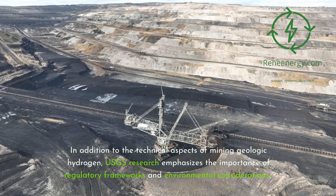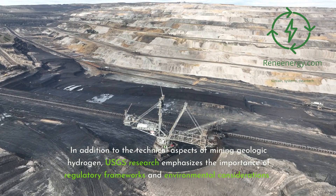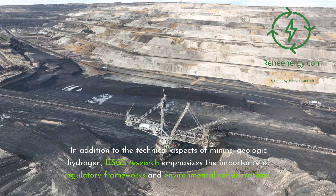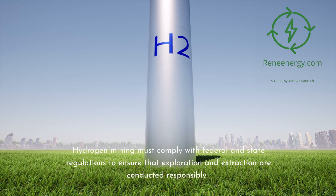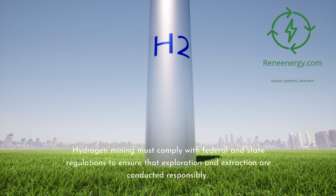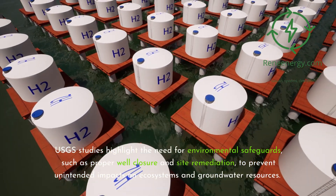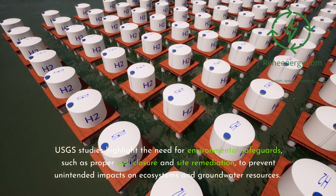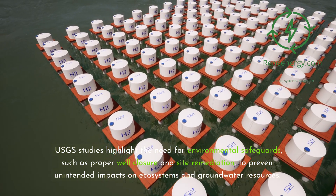In addition to the technical aspects of mining geologic hydrogen, USGS research emphasizes the importance of regulatory frameworks and environmental considerations. Hydrogen mining must comply with federal and state regulations to ensure that exploration and extraction are conducted responsibly. USGS studies highlight the need for environmental safeguards, such as proper well closure and site remediation, to prevent unintended impacts on ecosystems and groundwater resources.